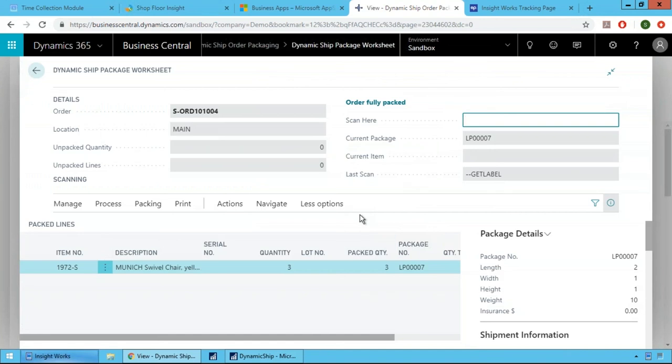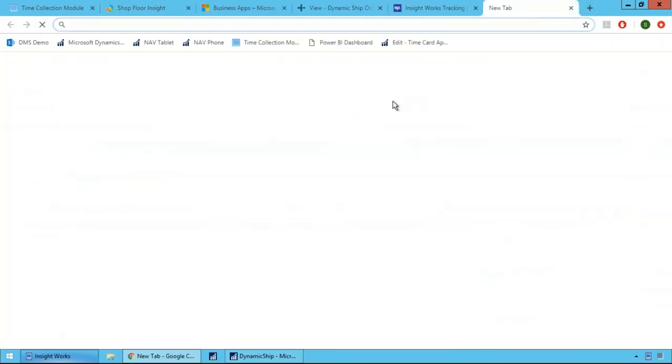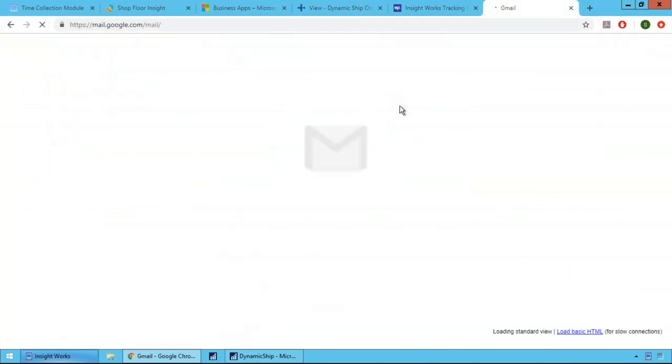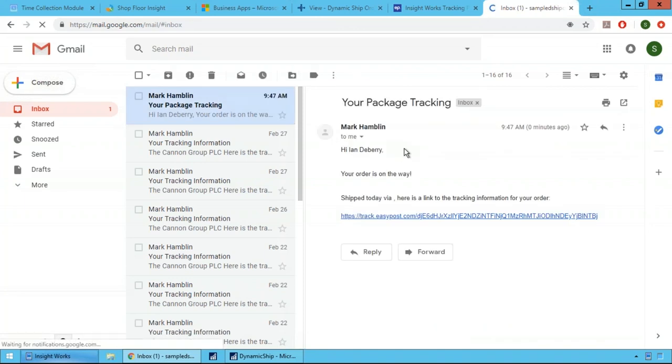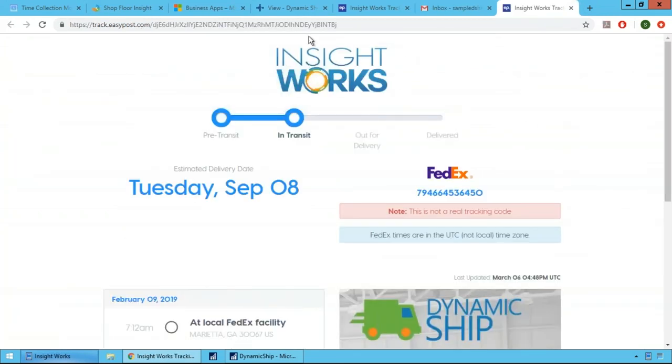When the tracking number is generated, the system can automatically email the customer that their package is ready. The email format is fully customizable in Business Central with replaceable text fields. The key feature is the tracking link — clicking it takes the customer to a branded tracking page with your logo, advertising, and links, rather than the FedEx site. This lets you push specials or additional advertising to a captive audience checking their package status.